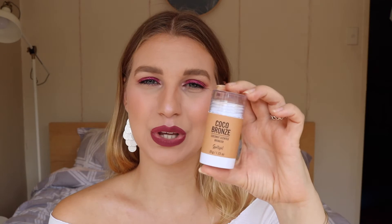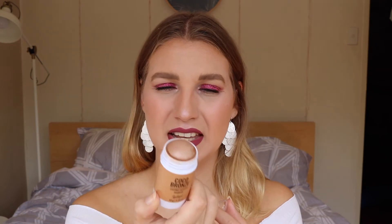So we'll move on to the base. For my contour and bronzer, I tried out the Cocoa Bronze Coconut Scented Bronzer — it's a cream bronzer in a little stick. I'm usually not a fan of these because my skin is really oily, so I don't want to be putting cream products on as that just makes it look even oilier. But I really love this — it blended out so well, a lot easier than I was expecting.